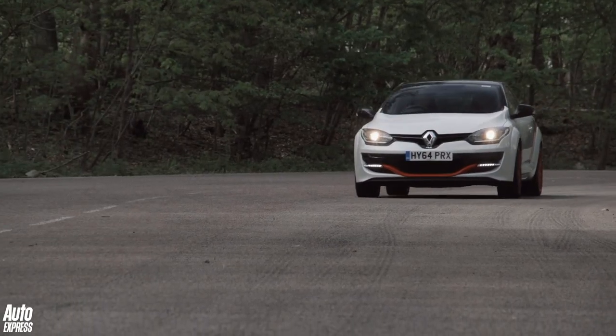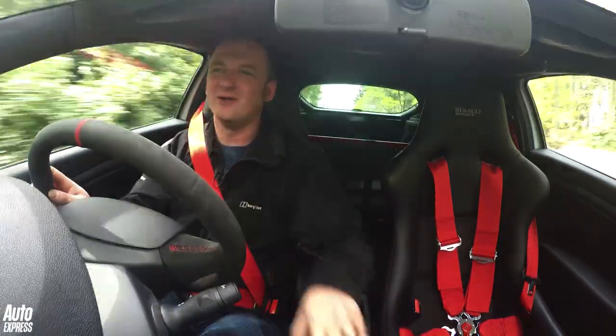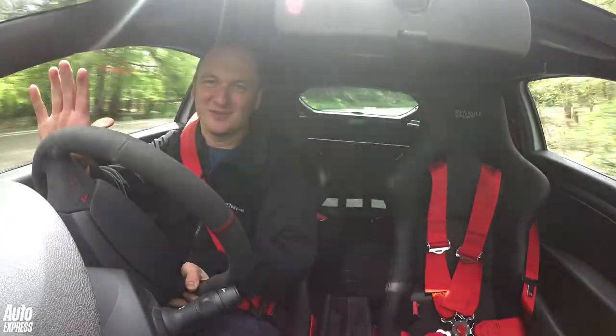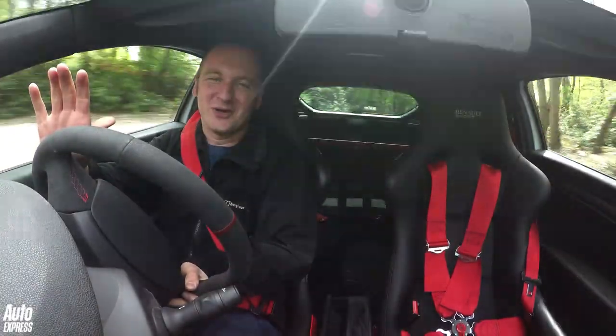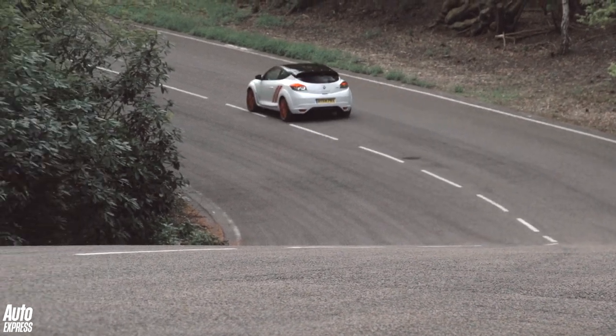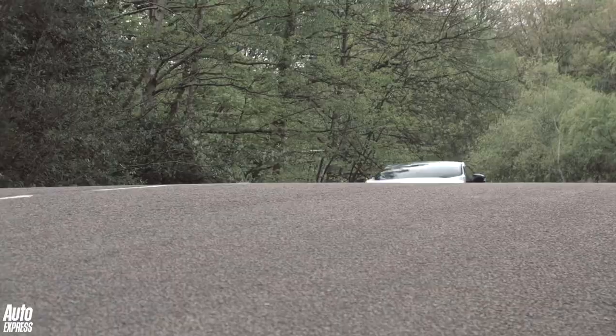There are driving enthusiasts who will tell you that rear-wheel drive is for purists and that front-wheel drive is best left to city cars and superminis. But they need to take one drive in this Renault to discover that you don't need rear-wheel drive to have serious fun in a car. Obviously this car has been set up for track use as much as anything else, and everything's been stripped out as we discussed earlier.